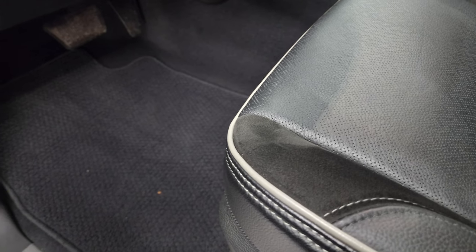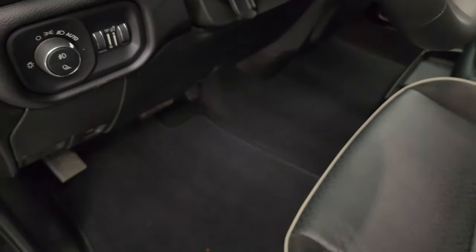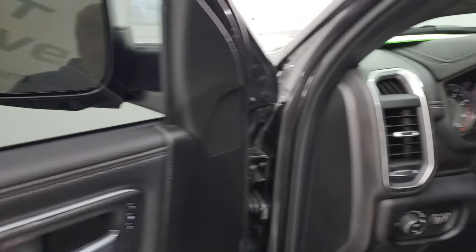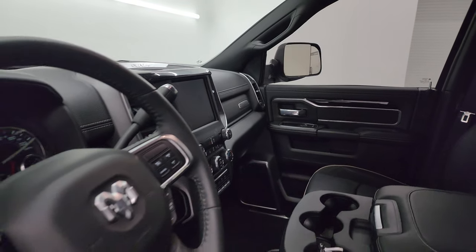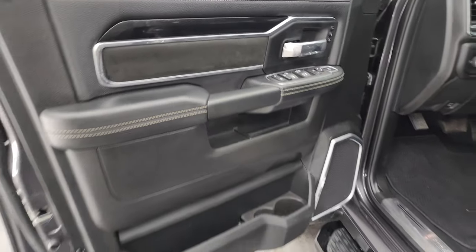Both seats are heated and cooled. You get the Berber floor mats, auto headlamps, and power pedals. Power windows, locks, and mirrors — including those power-folding mirrors. I always like showing both sides so you know both sides are working properly. You also get the memory driver's seat with suede insert.